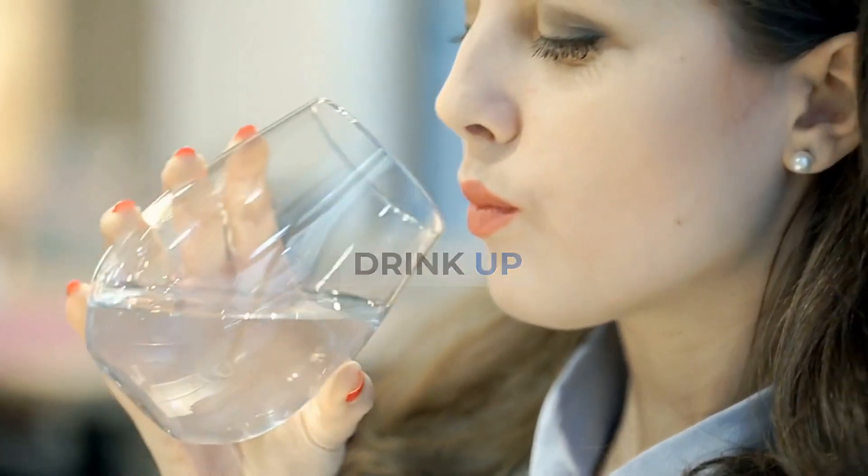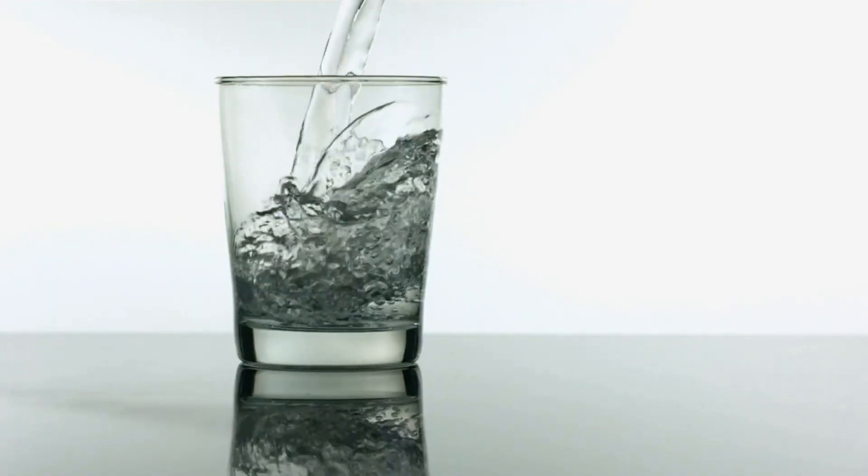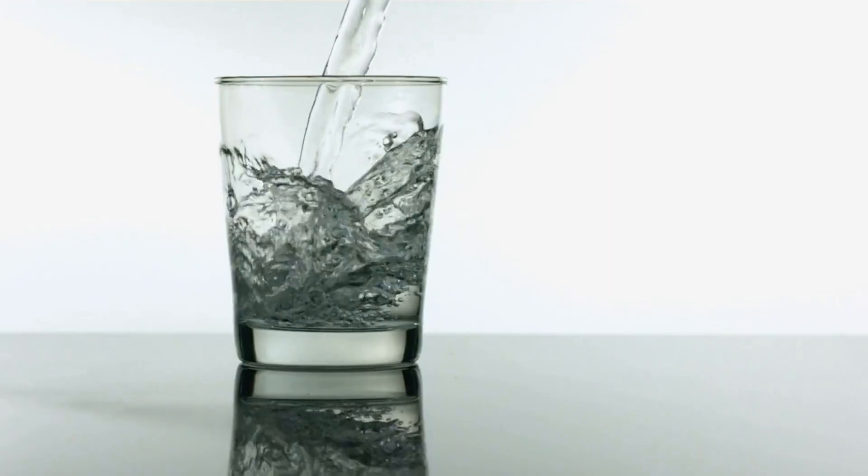Tip number 4: Drink up. Thirst and hunger are often confused. The next time you want a cookie, drink a glass of water to see if the craving goes away.